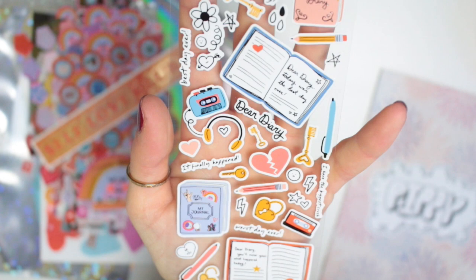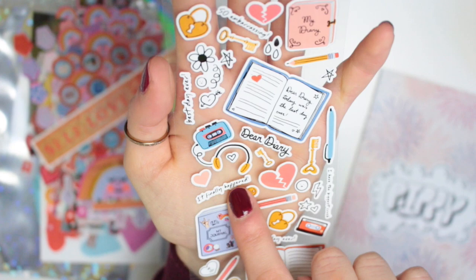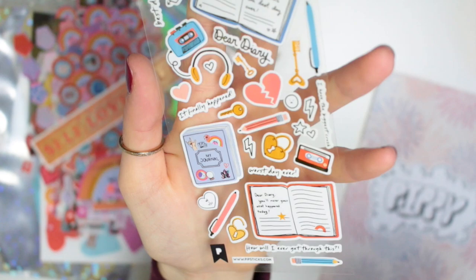Last of all we have a diary-themed sticker sheet, which is super cute. You have some little open diaries, there's some closed ones, there's some doodles and little handwritten things. This one says 'it finally happened' and this one down here says 'worst day ever,' which are the classic things to write in your diary. This is just making me feel a little nostalgic.